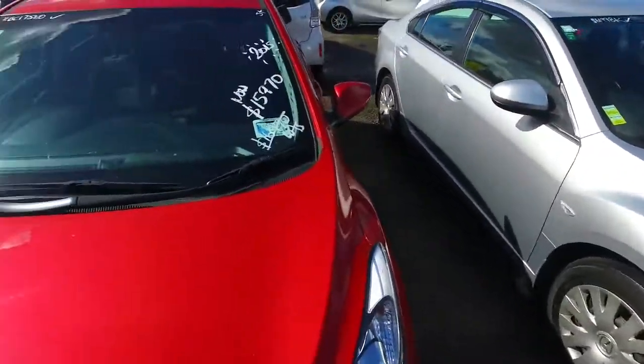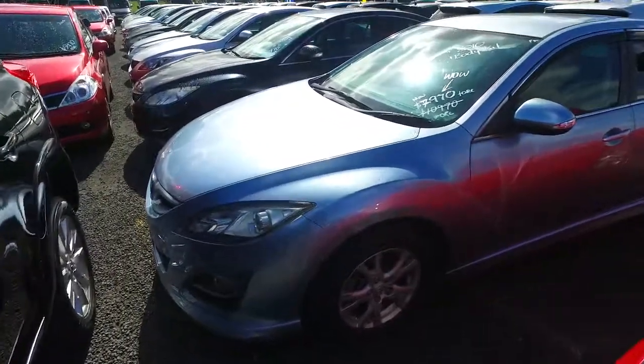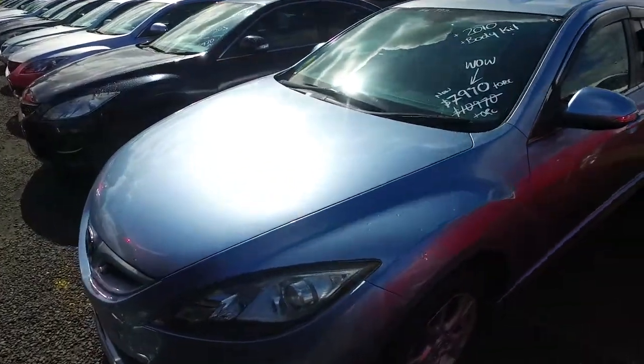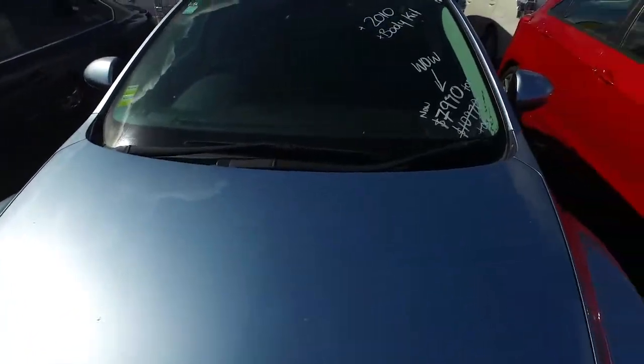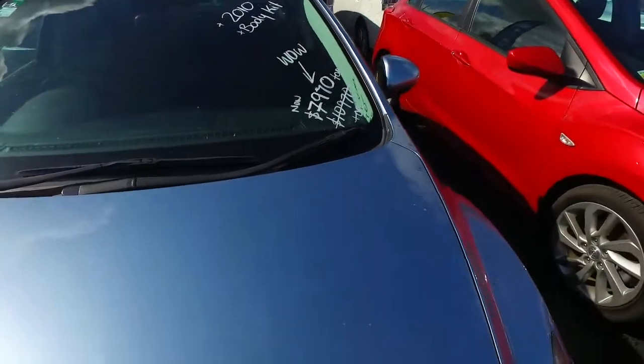We do do trade-ins — we trade in roughly 10 vehicles each and every week. We call it into other yards and wholesalers that we deal with on a daily basis, on behalf of our customers' trades, and that is how we're able to get relatively close to market value for your benefit.